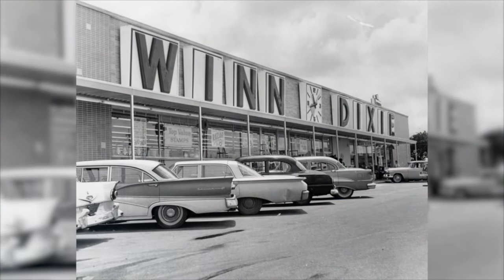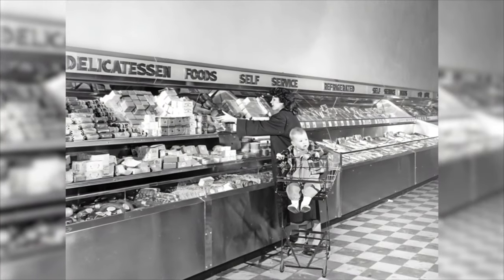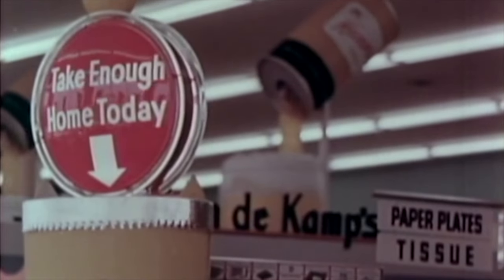Travel back in time with us to the 1960s and discover 11 captivating ways in which grocery shopping differed from the modern experience. Whether you're a history enthusiast, a curious mind, or simply someone who enjoys a trip down memory lane, our exploration of the grocery stores in the 1960s promises to be an engaging and informative experience.